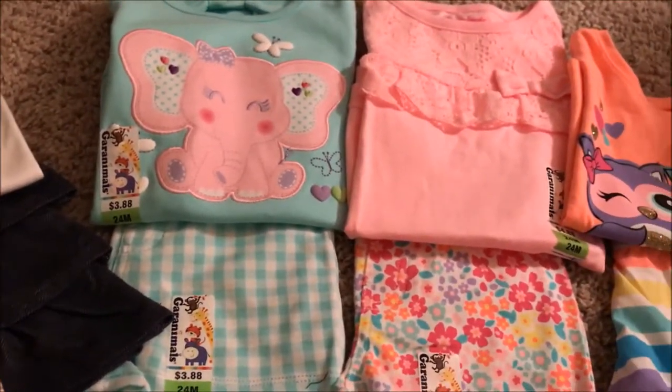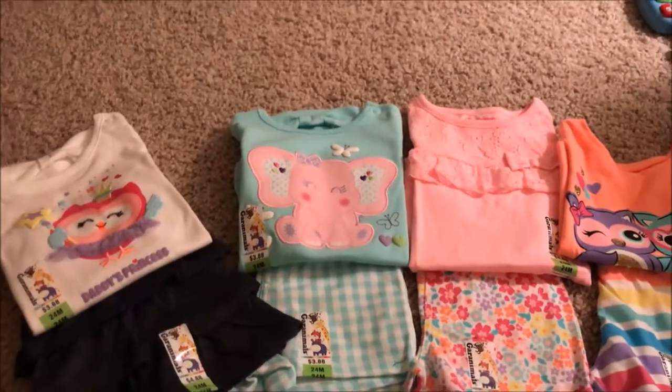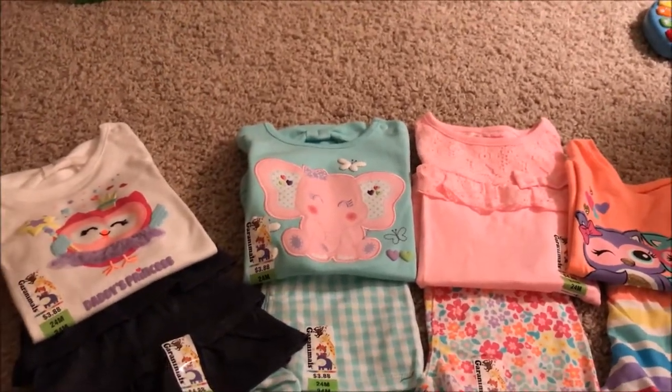And then we got this outfit right here — I don't think it says anything on it — but Kylie's theme for her nursery was elephants so we thought that would be super cute.